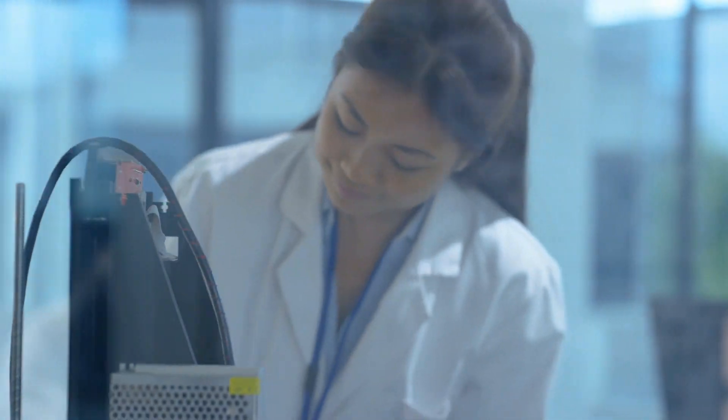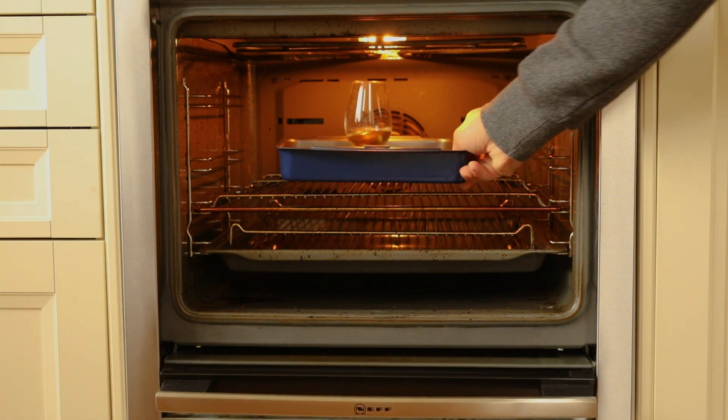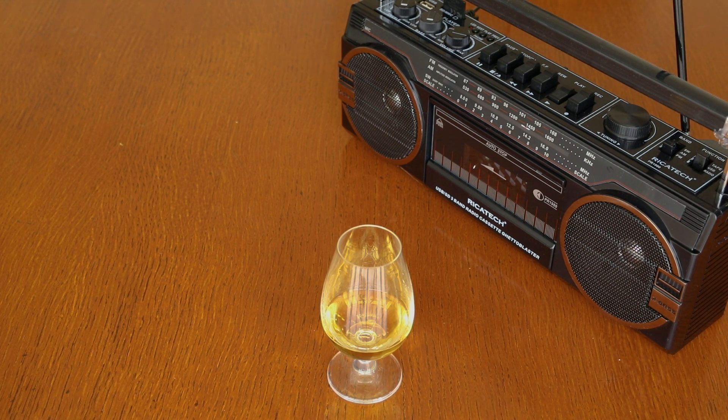One of the most popular has been test number 764: a seemingly unpeated dram until you heat it up. We've already trademarked the name 'No Smoke Without Fire Whisky.' Loads of barbecue coming through. We've also experimented extensively with sonic stimuli. Oh wow. That's fresh.